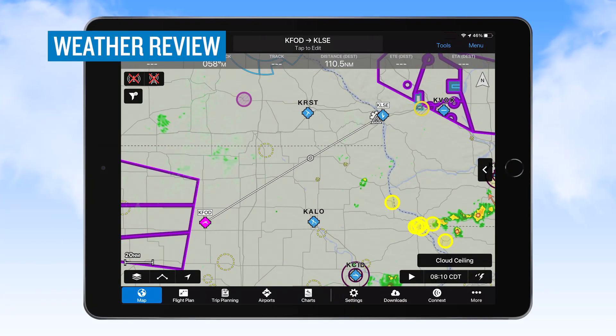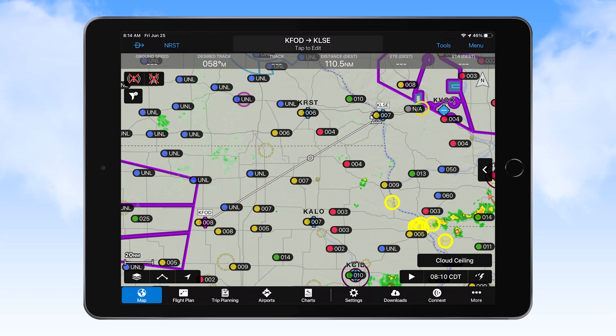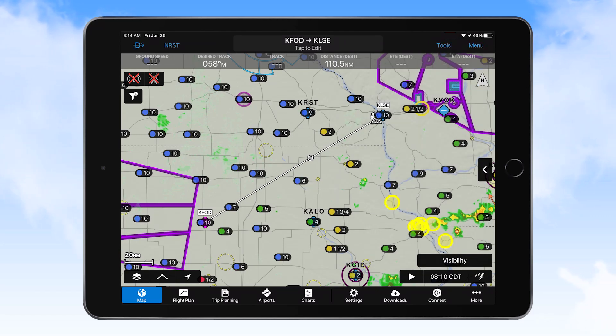The first step to reduce the potential for inadvertent entry into IMC is a thorough preflight weather assessment. This includes a review of the weather at the departure airport, at points along the route, and at the destination. Using an application such as Garmin Pilot, you can quickly determine currently reported ceilings and visibility along your route.